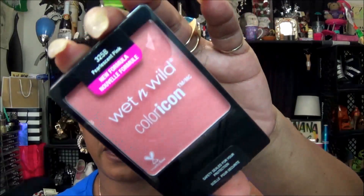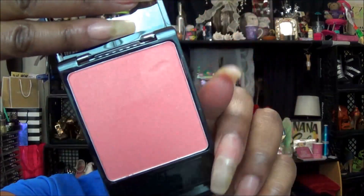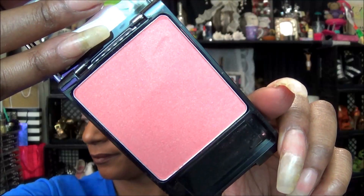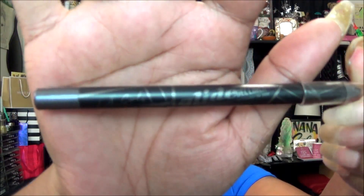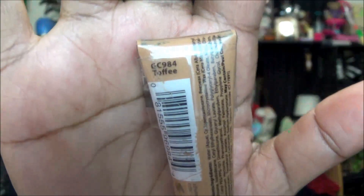For the blush on my face, I used my Wet n' Wild Color Icon Blush — this is in Pearlescent Pink, and this is what that color looks like. For my liner I am using the LA Girl Pro Gel Liner in charcoal gray. Going backwards — the concealer I use for my brows and for my face is the LA Girl Pro Concealer in the color Toffee.